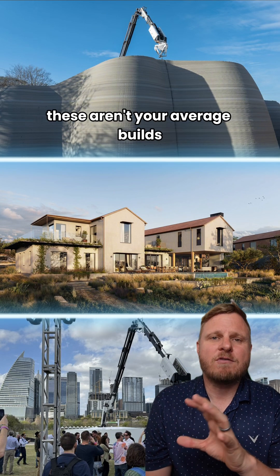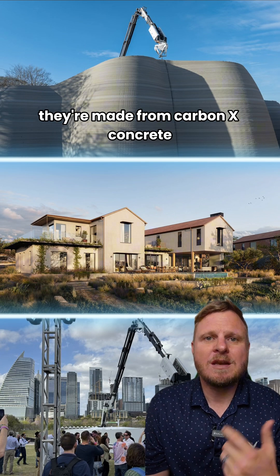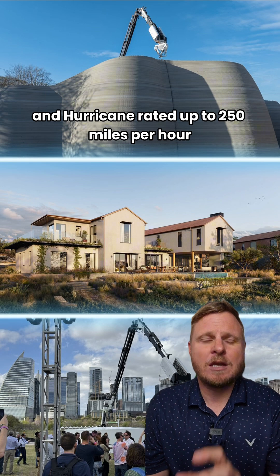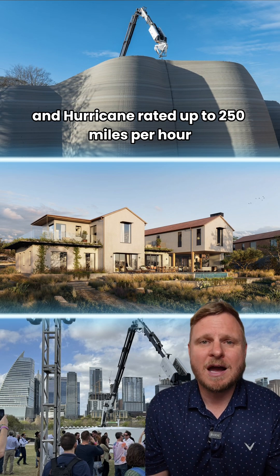These aren't your average builds. They're made from carbon X concrete — stronger, more fire resistant, and hurricane rated up to 250 miles per hour.